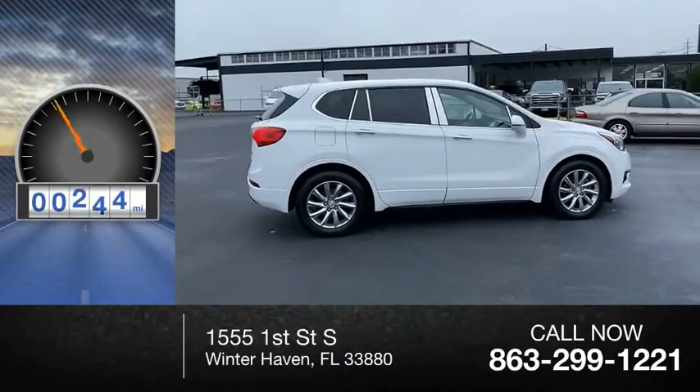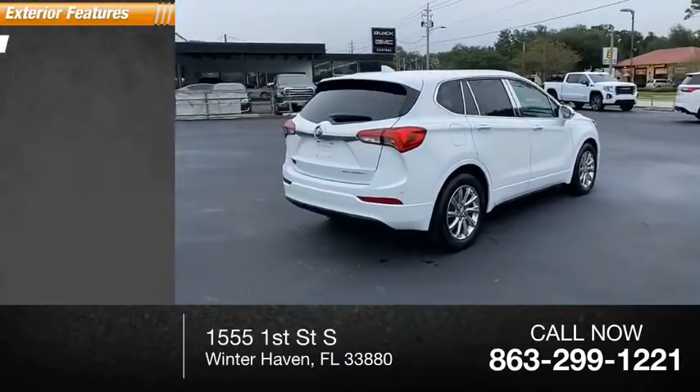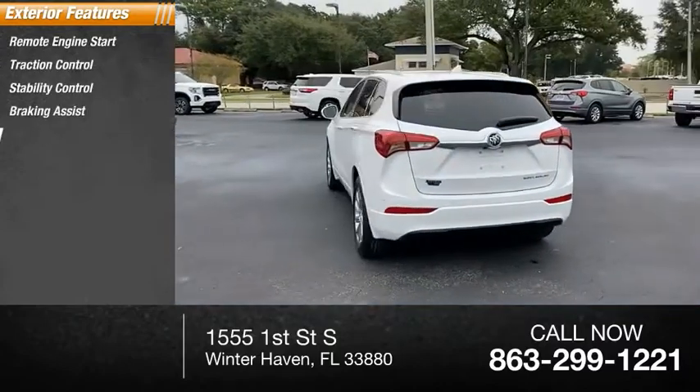This vehicle has less than 25,000 miles. Here are some of this vehicle's great options: remote engine start, traction control, stability control, braking assist, and power brakes.